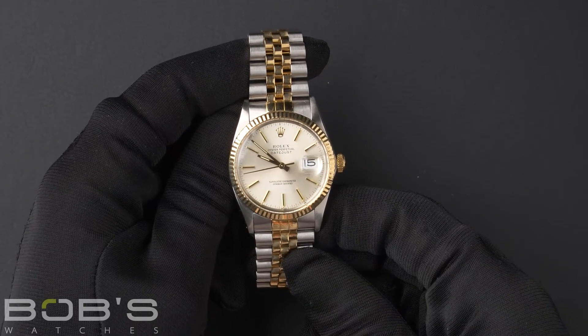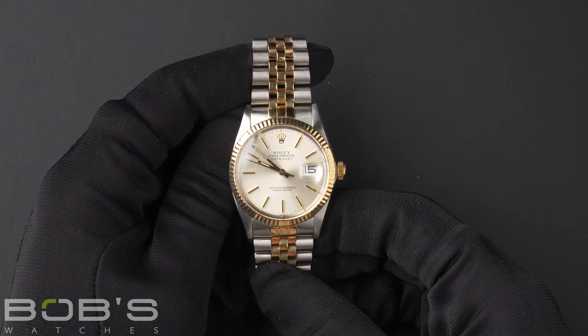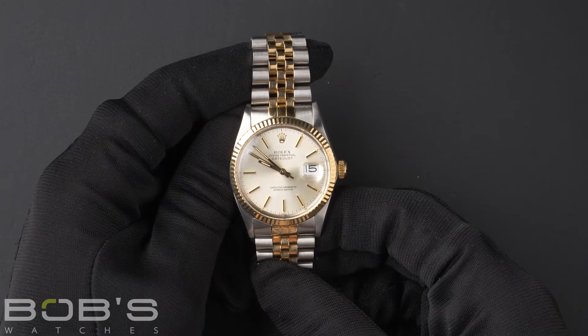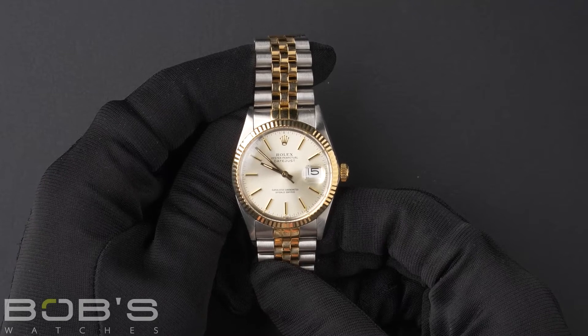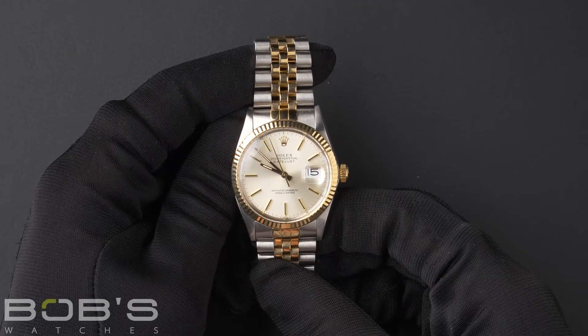The case is 36 mm stainless steel with an 18 karat yellow gold fluted bezel and has an acrylic crystal, as well as an automatic 3035 movement.